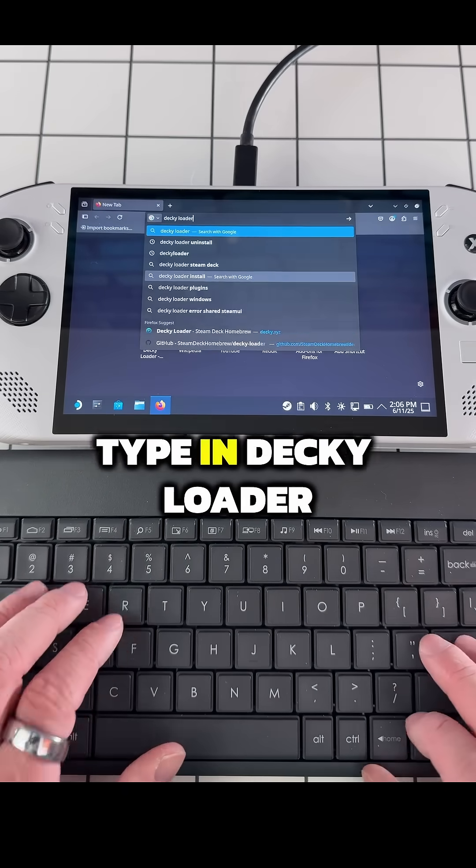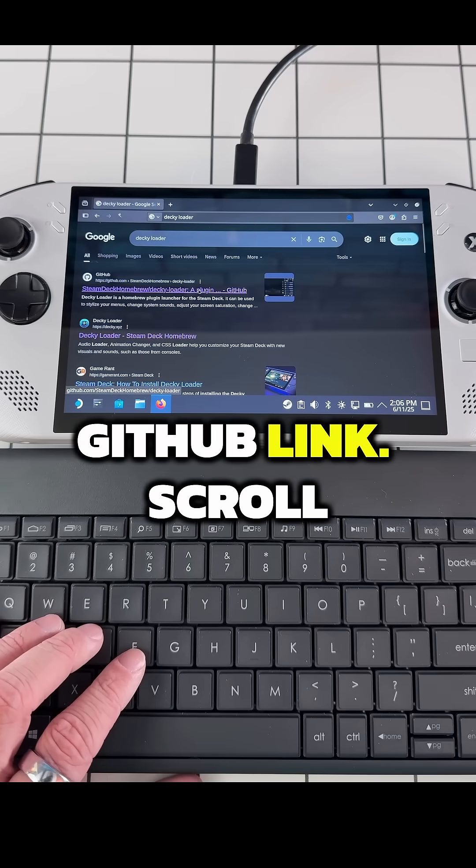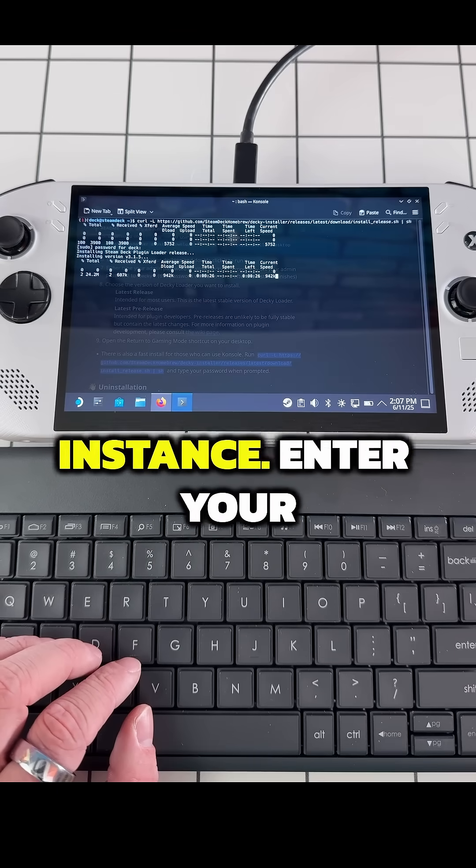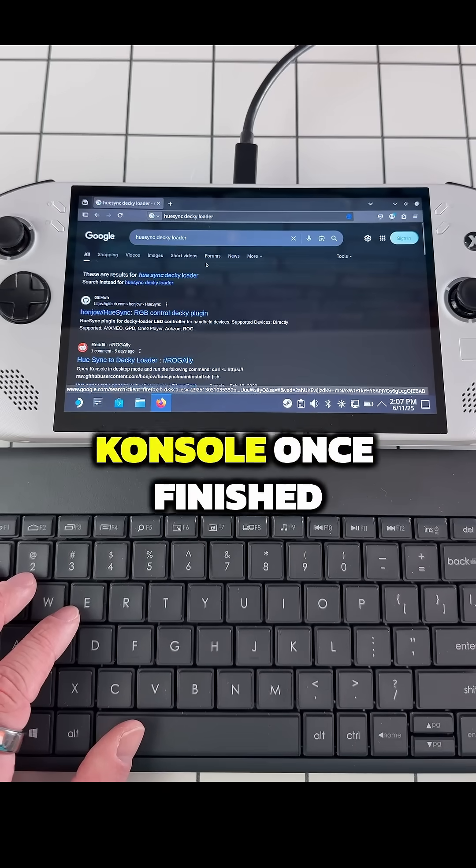Navigate to the browser, type in Deki Loader and click the GitHub link. Scroll to the installation section, then copy and paste their install command into a new console instance. Enter your password when prompted. Close console once finished.